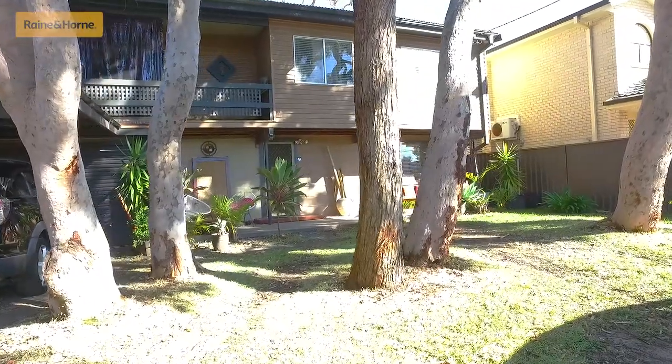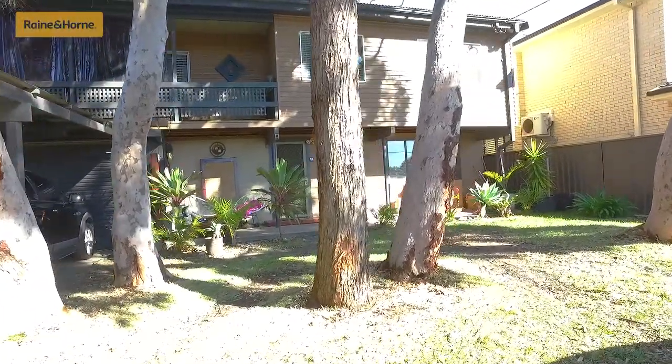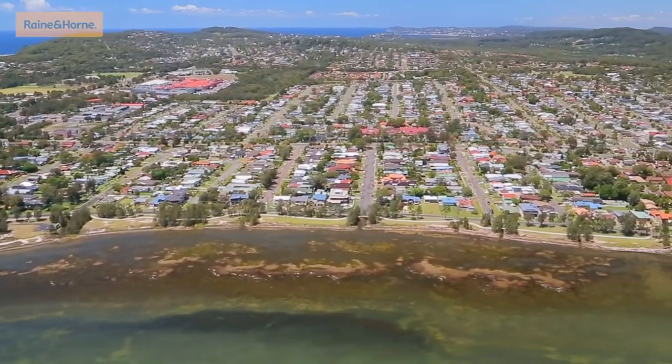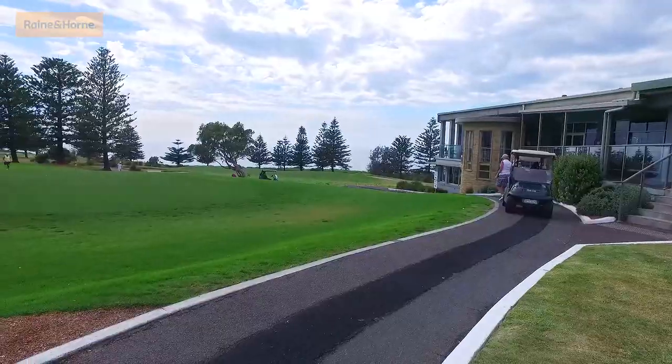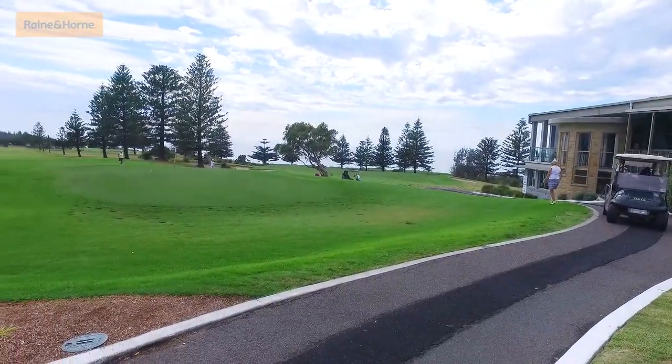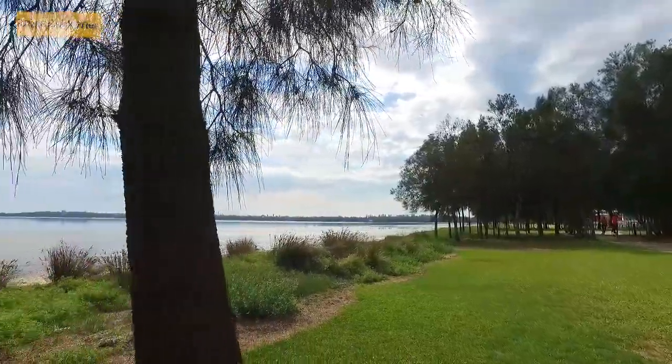G'day, I'm Andrew from Ray White, and today we're selling 56 Wyong Road, Killarney Vale. The home itself is situated on a generous and flat 613 square metre block and is central in its position to popular Killarney Vale shops and cafes, Shelley Beach golf course and club, and the stunning Tugger Lakes with bike track just across the road.